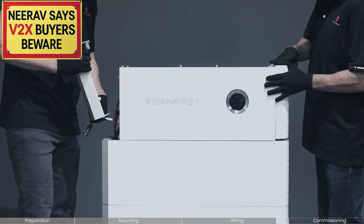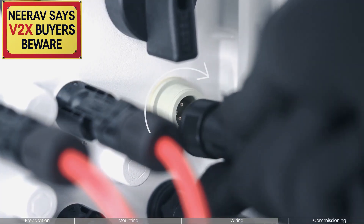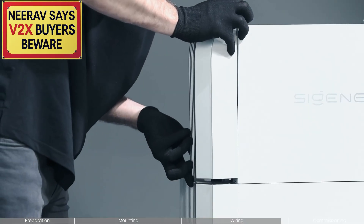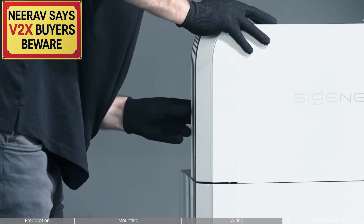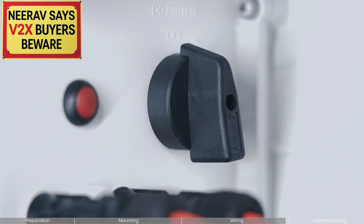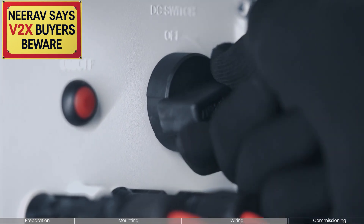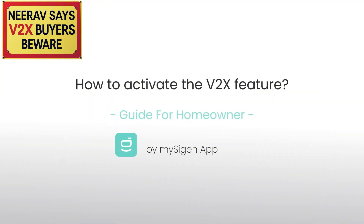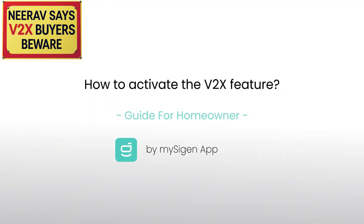The terms and conditions say that the vehicle manufacturer or its distributor or dealer may not provide the warranty for the V2X feature of your vehicle and/or vehicle power battery system. Therefore, customers who choose to use V2X functionality with any vehicle model do so at their own risk and discretion. Sieg Energy disclaims all liability for any product malfunctions, damage, or losses resulting from the use of their V2X facility.